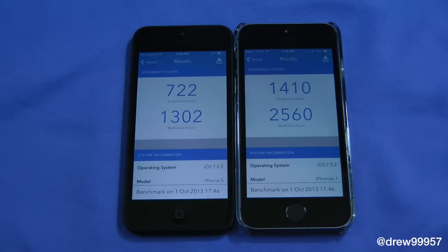It took a minute and five seconds for the iPhone 5 to finish the Geekbench test, while the iPhone 5s only took about 50 seconds. The iPhone 5s is definitely snappier than the predecessor, and as you can see by the scores here, the iPhone 5s blows the iPhone 5 out of the water.